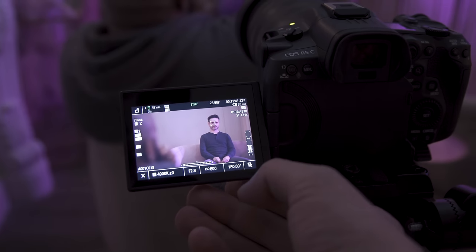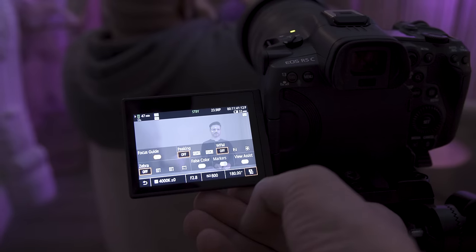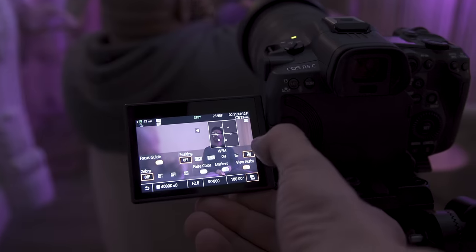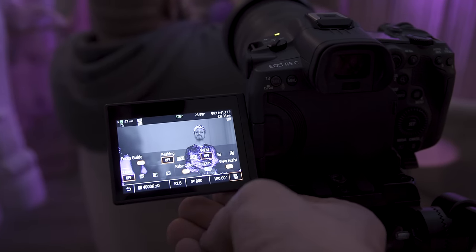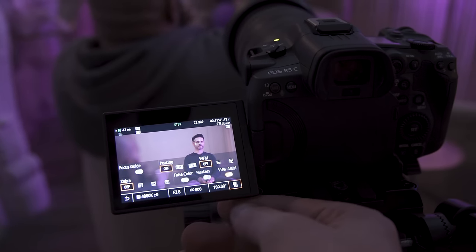As far as monitoring is concerned, you have a few options. You have view assist, which we have enabled for LUT preview, and the big ones are waveform and vectorscope monitoring as well. You also have false color, which will help with exposure, and your focus guides, zebras, and peaking.